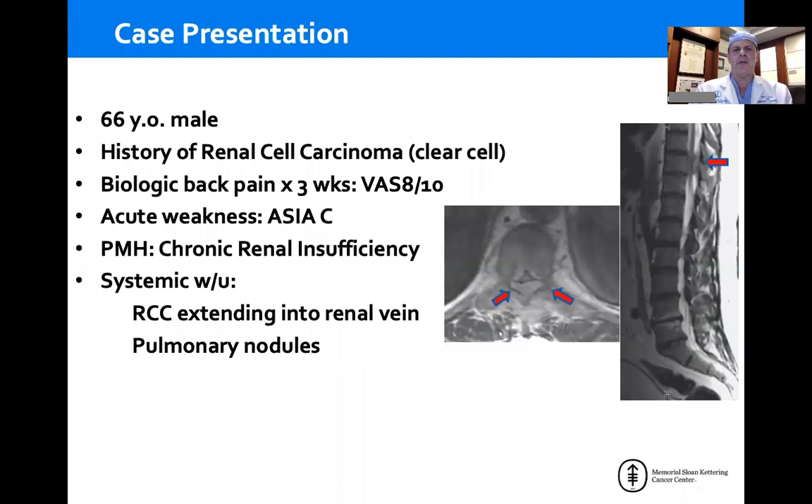This is a typical case example of a 66-year-old male with a history of renal cell carcinoma. He has a three-week history of what we call biologic back pain, which is night or morning pain that resolves over the course of the day as the patient gets up and walks. It does not denote instability, which is usually axial load pain.